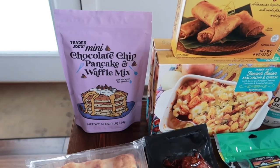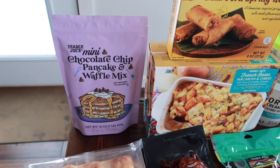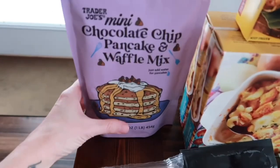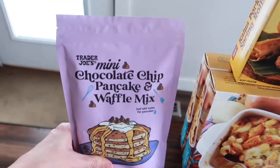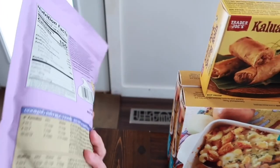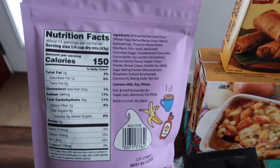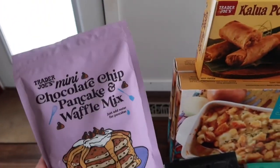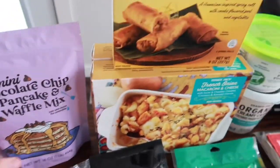Next new item is the mini chocolate chip pancake and waffle mix — you just have to add water, which is exciting. I wish it were gluten-free, but it's not. I make Tristan his own gluten-free chocolate chip pancakes in a big batch at the beginning of the month. Lakeland will love these ones. Here are the nutrition facts and ingredients.